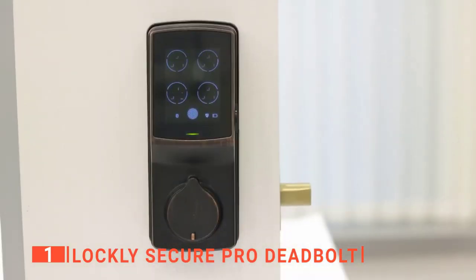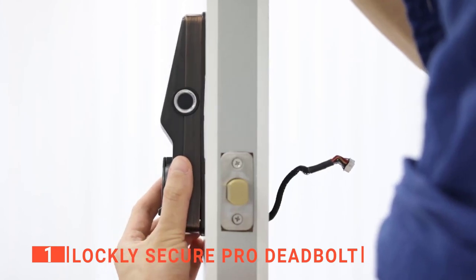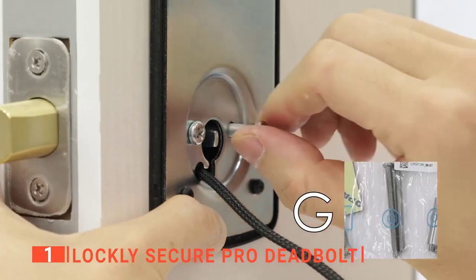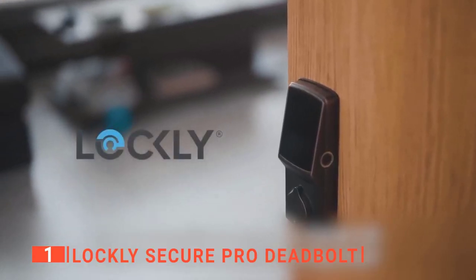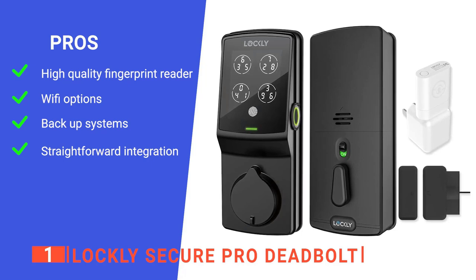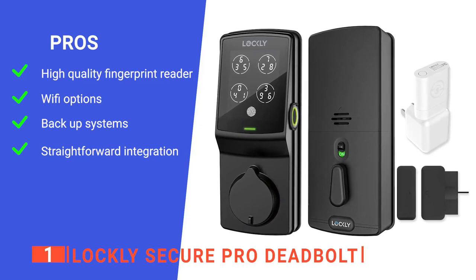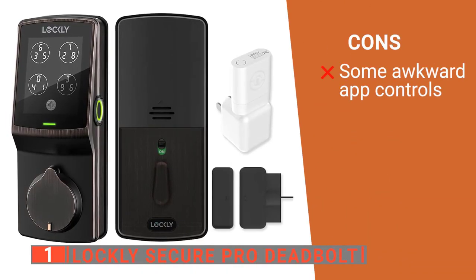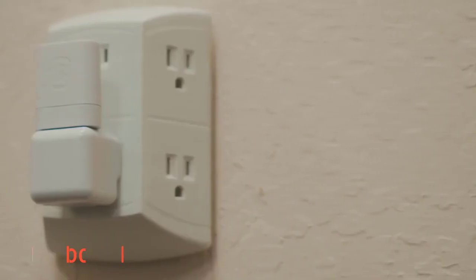This smart lock is ideal for front, bedroom, and office doors. It features zinc alloy construction with a rust and corrosion-resistant satin finish, backed by a lifetime finish warranty. It's easy to install — you can replace existing deadbolts with standard household tools in about 15 minutes. Its pros include an advanced fingerprint reader under half a second, Wi-Fi access from anywhere, Bluetooth that works during power outages, and easy installation. However, some users find the app challenging to use.